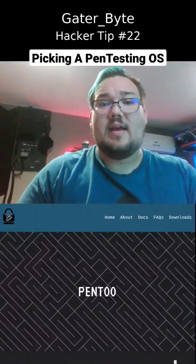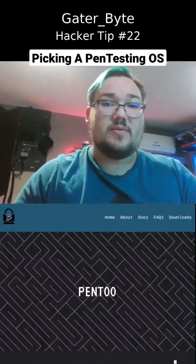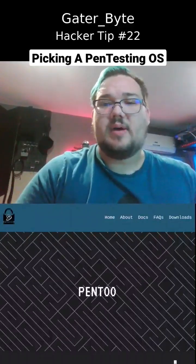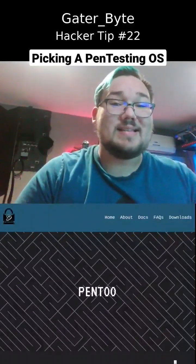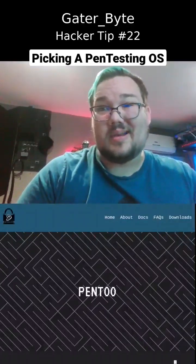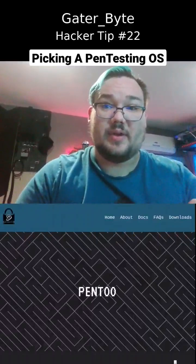If you're more interested in the software-defined radio side of the house or Wi-Fi hacking, and you're looking for up-to-date drivers for the newest hardware, Pen2 is the place to go. It's based off of Gentoo. The community there is fantastic — if you jump into their Discord and you're having a couple of issues or looking for cutting-edge hardware support, they're great.